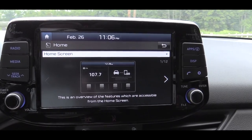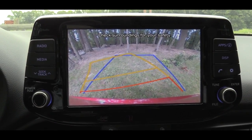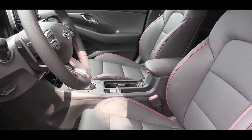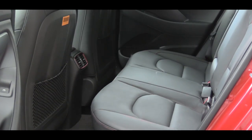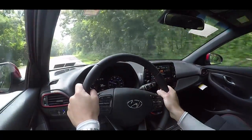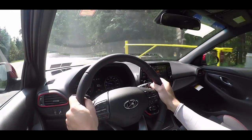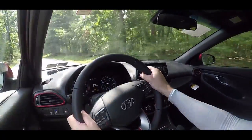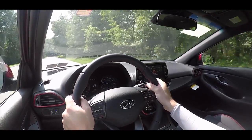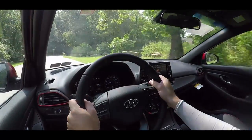When you put the vehicle in reverse, a reverse camera with dynamic grid lines shows you what's behind you. For safety, there are front side and side curtain airbags plus a driver's knee airbag. The rear seats have LATCH anchors for child car seats. Electronic stability control and traction control are standard. The Sport trim adds a blind spot detection system with rear cross traffic alert. Either tech package also adds smart cruise control with stop-and-go capability, auto-dimming rearview mirror, automatic emergency braking with pedestrian detection, forward collision warning, lane keep assist, high beam assist, and driver attention alert — which monitors your driving habits and can detect drowsiness, alerting you through visual and audible warnings.